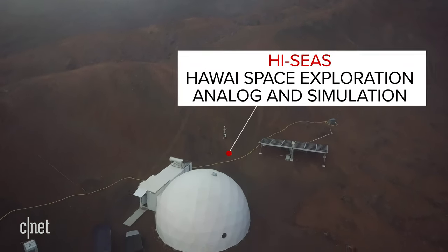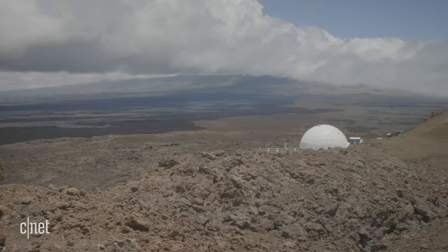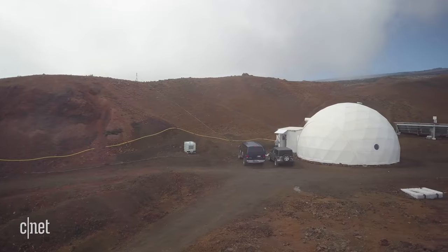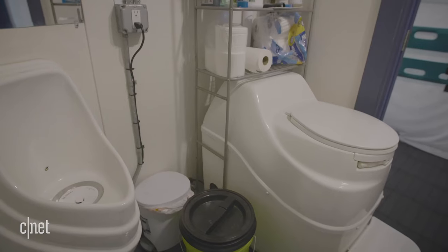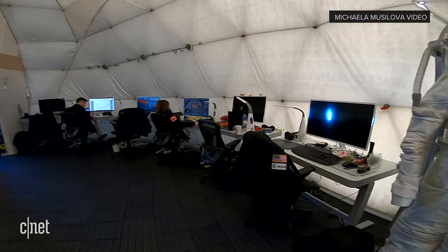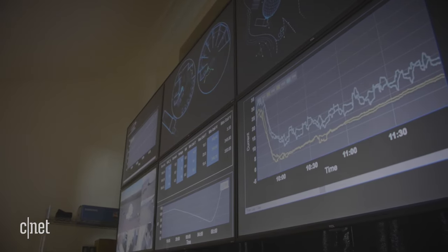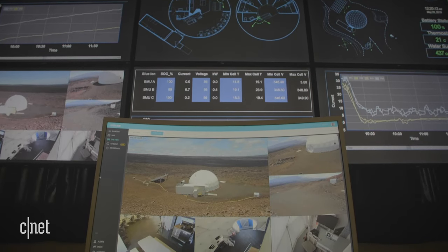HI-SEAS stands for Hawaii Space Exploration, Analog and Simulation, and it was built in 2013 on the site of an abandoned quarry. The habitat accommodates six astronauts and it has sleeping quarters, a kitchen, two bathrooms, and even a space to work out. These workstations let you talk to mission control or the outside world, but messages are delayed anywhere from a few seconds to over 20 minutes to simulate the delay from the Moon or Mars.